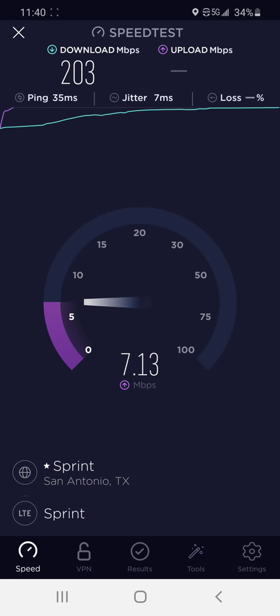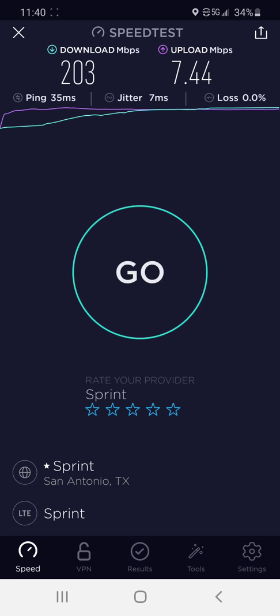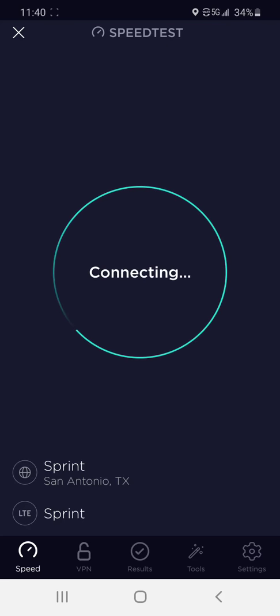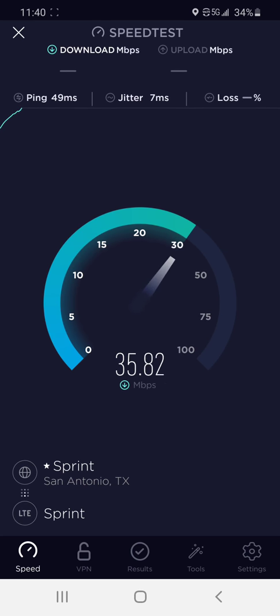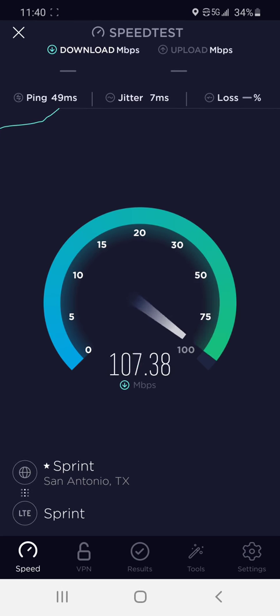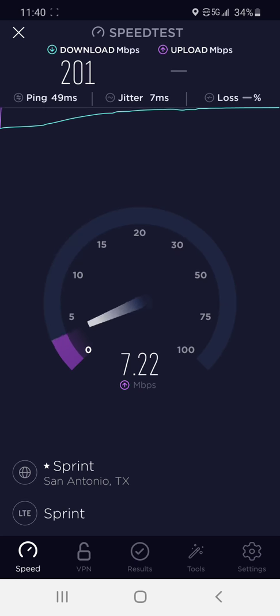I actually think that's pretty impressive, but their upload speed is abysmal as usual. It shows band 41, but it shows a 5G icon, which confuses me, because everywhere else I go it doesn't show that icon at all. So I'm kind of confused on why they would show the 5G icon if it's not Sprint mid-band 5G. And why is it even in this area? 190 to 200 megabits, I think, is not bad for Sprint. It's just their upload speeds — they're not even close to their download speeds.